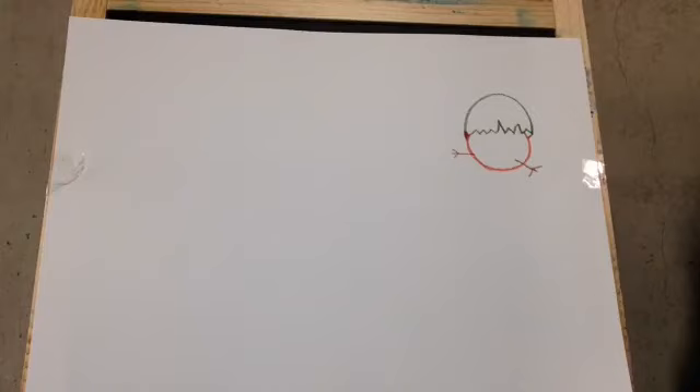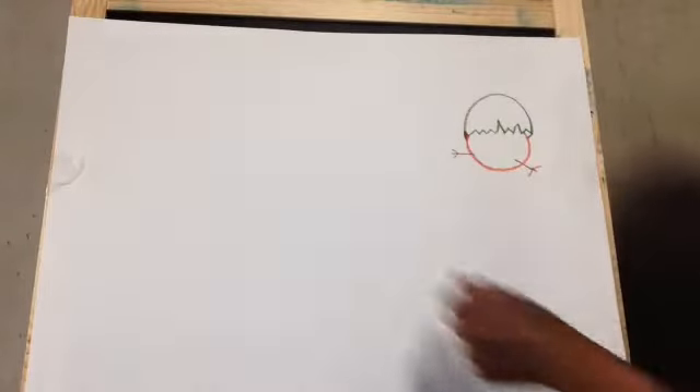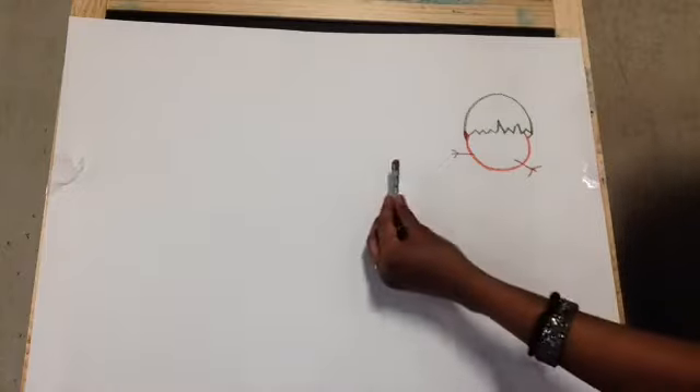We are moving on to two fighting baby chickens. They are fighting for worms. Make sure you have room for four chickens in the paper. I am going to draw two more chickens here and there is one more at the end. Today is a very easy drawing — anybody can do it. Even little kids can do this. A real funny cartoon with baby chickens.